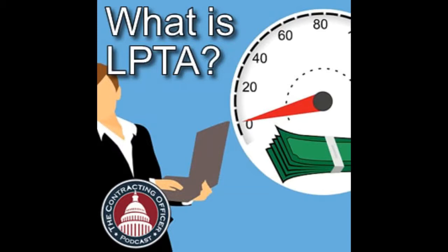Remember the Three Deciders from episode 118 — the economic decider who funds the purchase, the user who uses it, and the contracting officer or procurement person. They see LPTA very differently. The economic decider loves it because it's cheaper. The contracting officer probably loves it because it's faster. But the user probably hates it. So depending on the circumstances, one of those three is going to be unhappy.